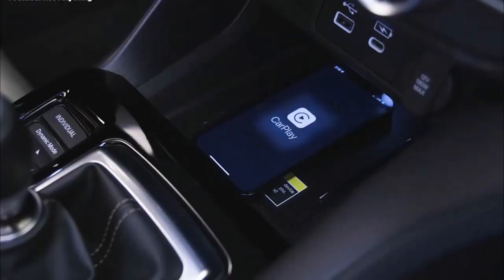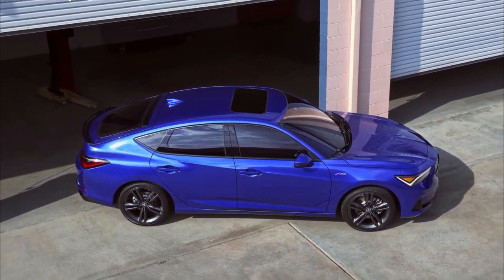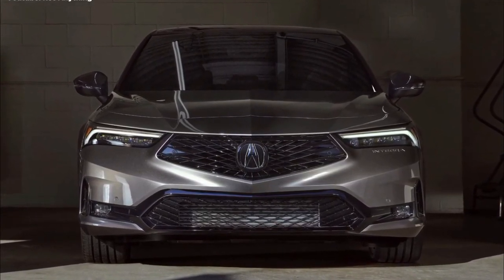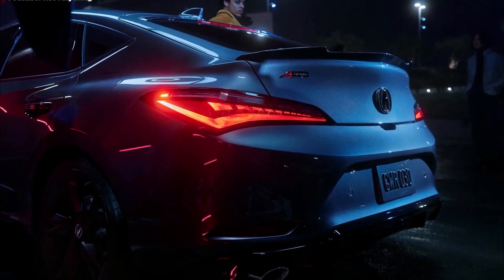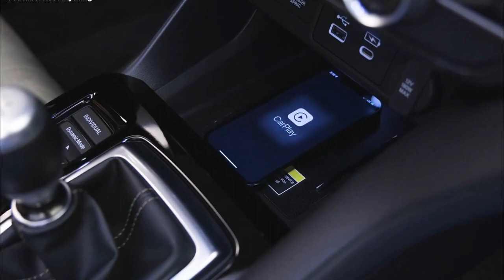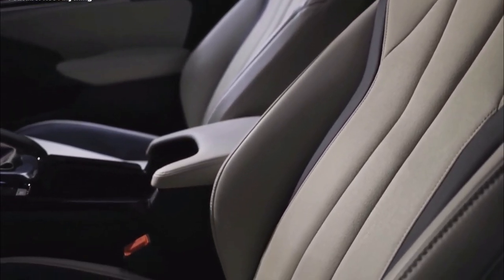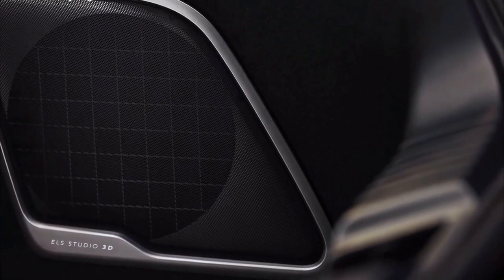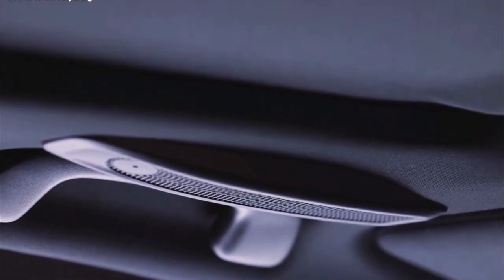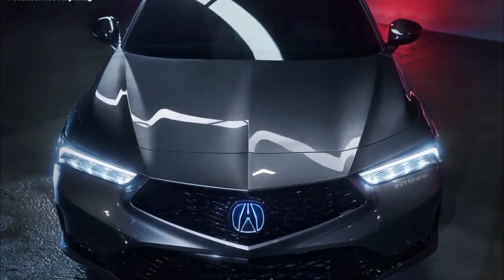Unfortunately, unlike the Civic, there's no summer tire option right from the factory — all Integra trims are delivered with all-season rubber. Every Integra comes standard with LED headlights and taillights, and every trim gets a power sunroof too. The Acura watch suite of driver assistance features is also included on all Integras, consisting of automatic emergency braking, traffic sign recognition, adaptive cruise control, and lane keeping assist. Acura's traffic jam assist is also standard, combining those last two driving aids for easy highway commuting.